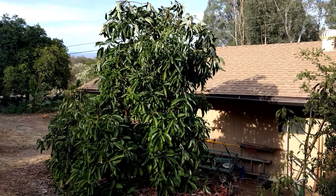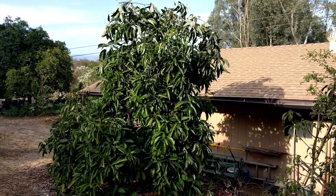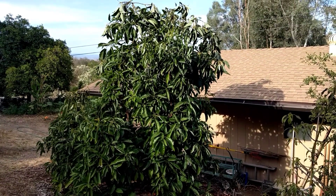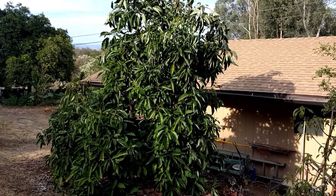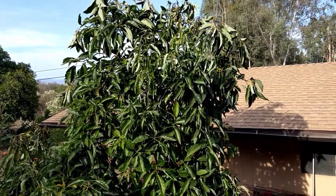This is what a sunburned avocado tree looks like. It's July 8th, 2018. We're here in Southern California and we just went through the worst heat wave on record for most places, including where I live in inland San Diego County. A lot of avocado trees got burned, so let's have a look at some.